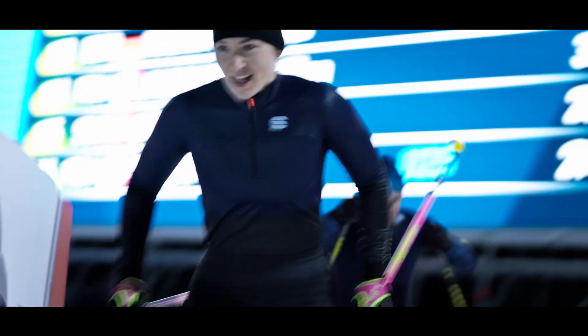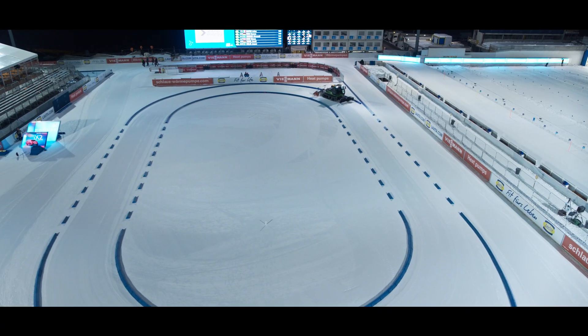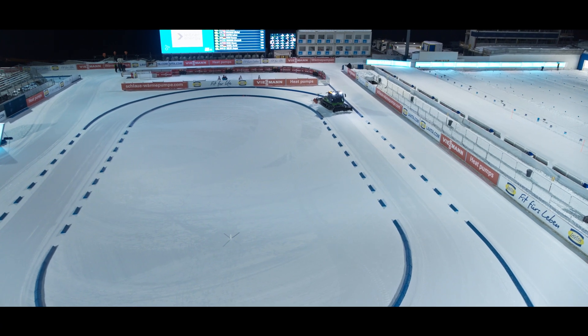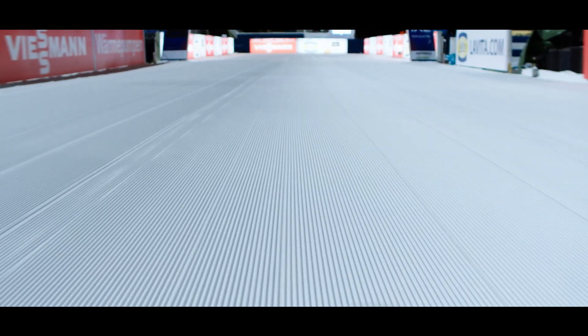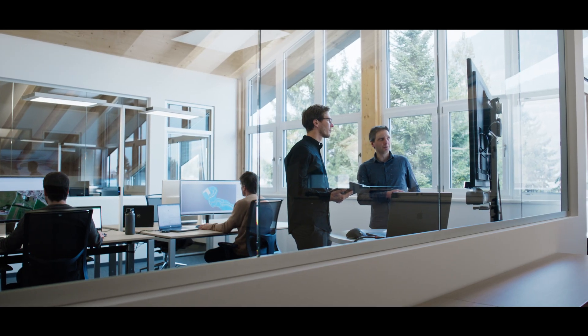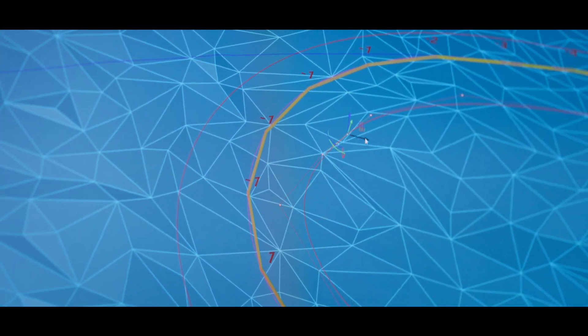Cross-country is evolving and it's time to be part of the change. The days of guesswork are over. We've developed technology that saves you time, money and resources when building your courses. With our 3D planning tool, we create a custom course tailored to your natural terrain.